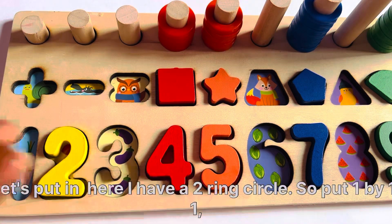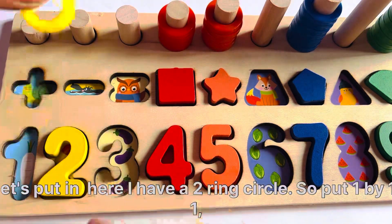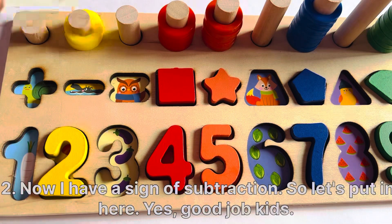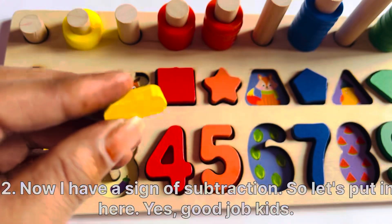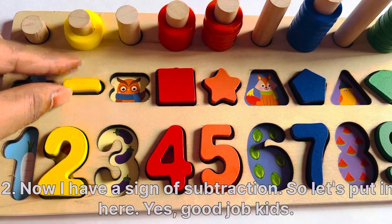Let's put it here. I have a 2-ring circle. Put them 1 by 1: 1, 2. Now I have a sign of subtraction. So let's put it here. Yes.